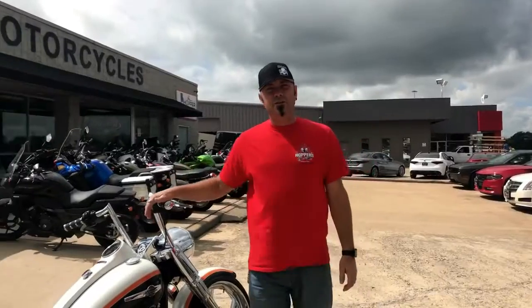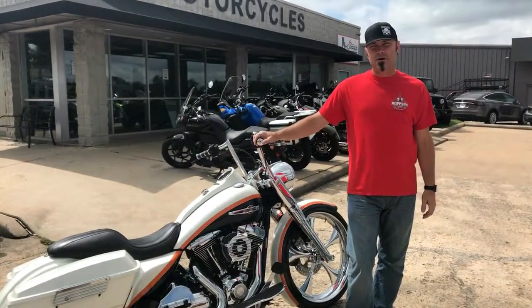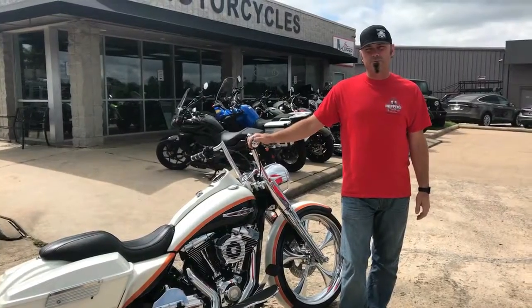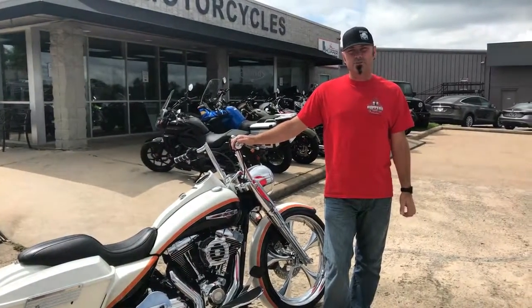If you'd like some more information on this bike, you can find it on our website, hoppercycles.com. You can also reach us at 214-544-0102. Thanks again for watching. Hopper Cycle Center — the best bikes in the world.